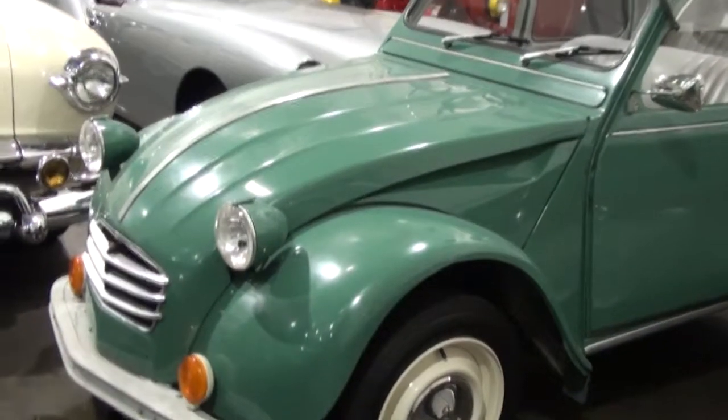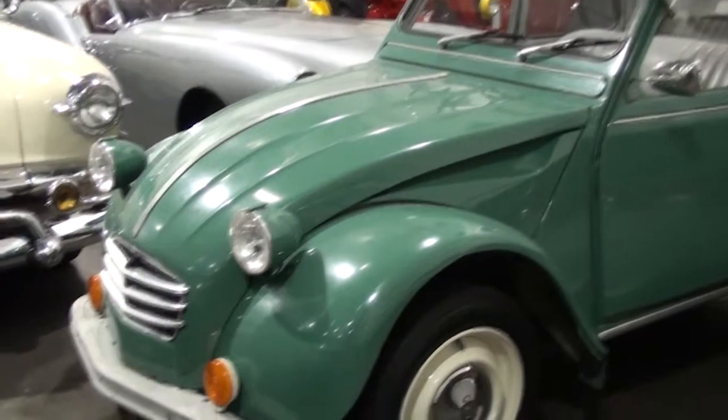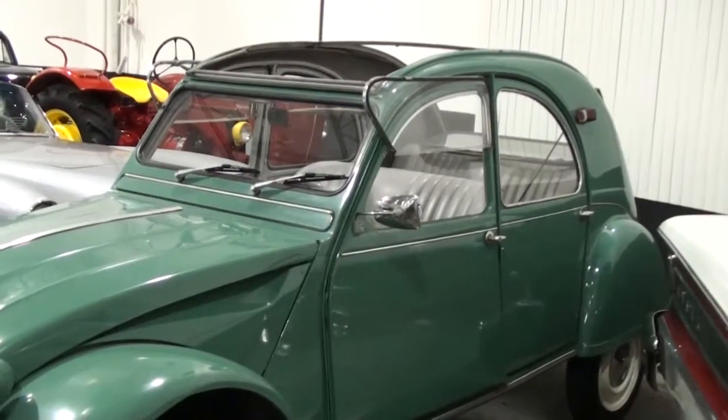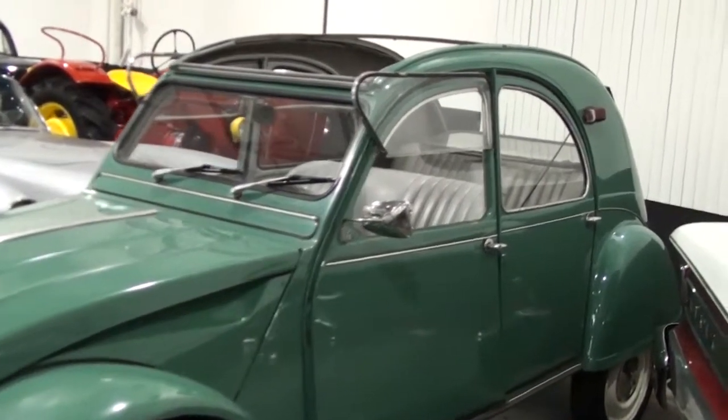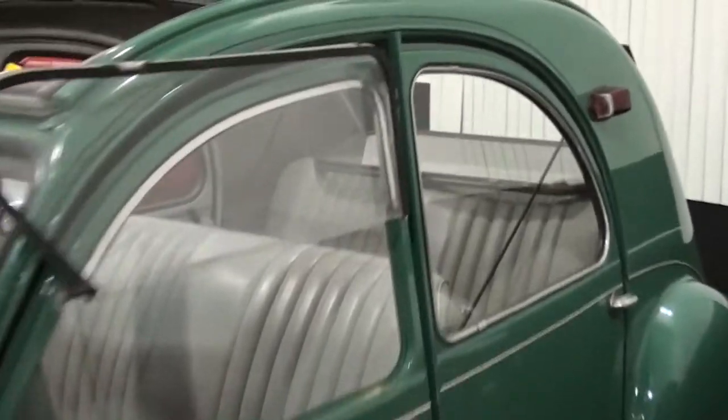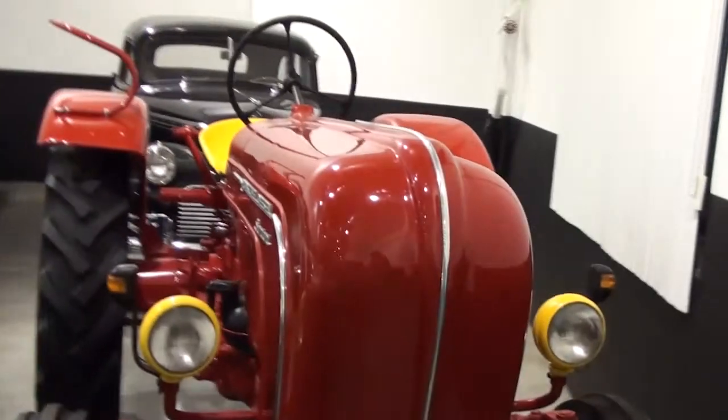A Doché Bow. Cute with the full top. Boy, you don't see them like this with this kind of top often — it's missing the top, but hey. The only Porsche in the collection — the tractor.